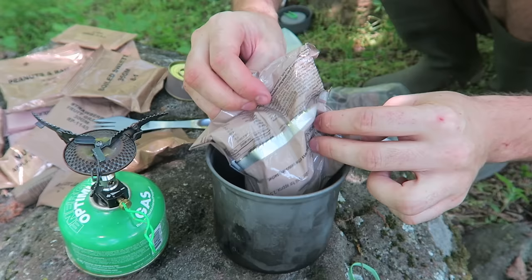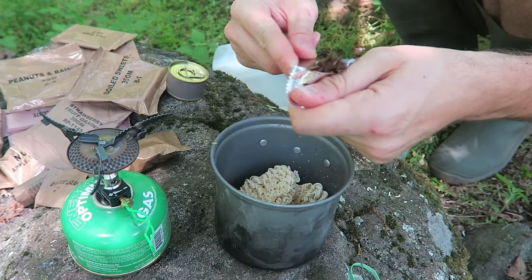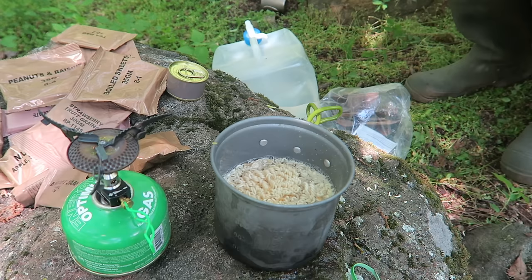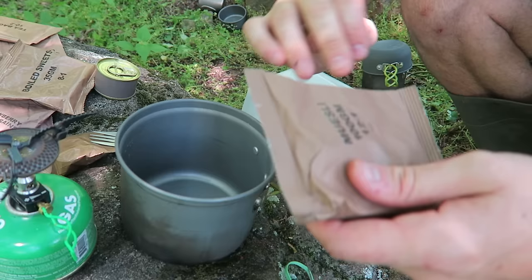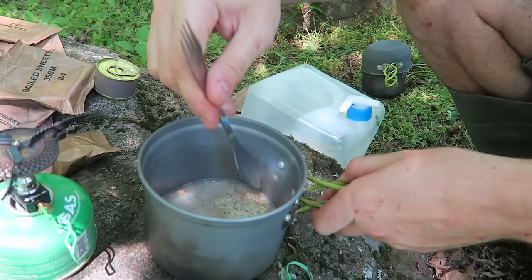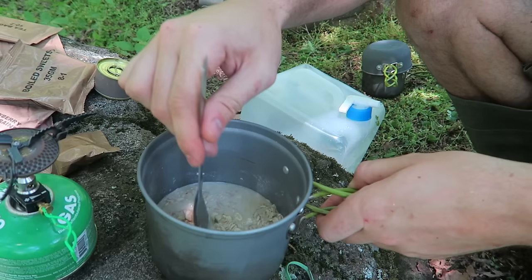Now I'm going to boil water in another pot. Look at that — there are the instant noodles. Going to put them all in here — that feels like wet spice. Then we add the onion flakes. That looks good. Now let's boil water, fill it up, then cover it so it cooks well. I'm also going to make some muesli — boil water and add it in, then mix it up and cover it to sit for a while.